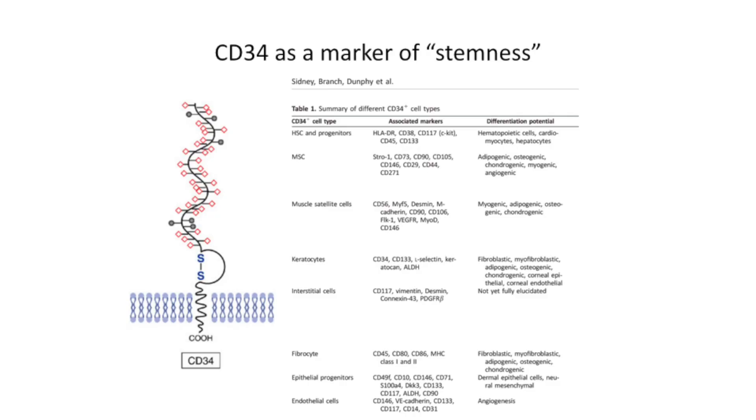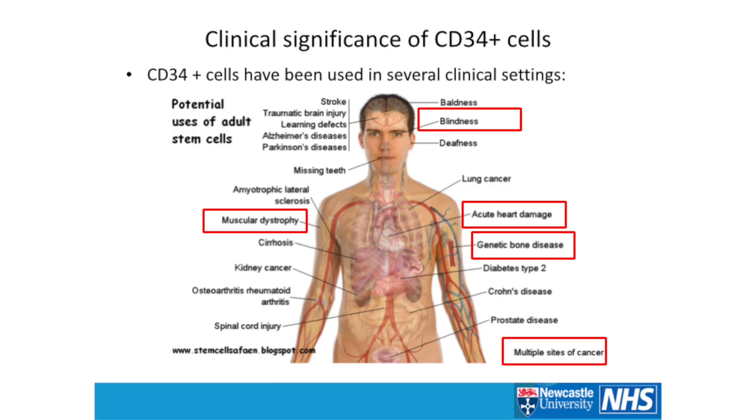CD34 is expressed in hematopoietic stem cells, giving the ability to regenerate the immune system, but also in MSCs, muscle cells, keratinocytes, and interstitial cells — so it's thought to be quite a ubiquitous marker. If we think about the clinical significance, CD34-positive cells can reconstitute the immune system and potentially treat blood-borne cancers. They're also being used to improve recovery following myocardial infarctions, and there's work in the eyes and muscle system as well.